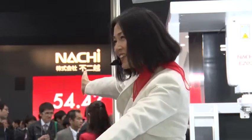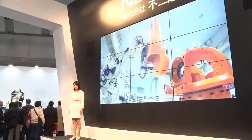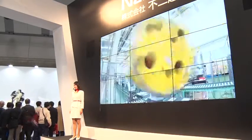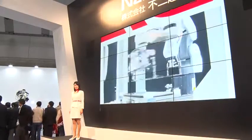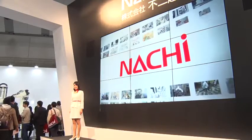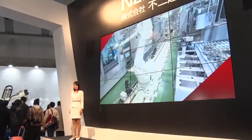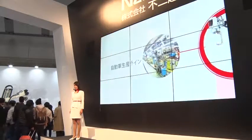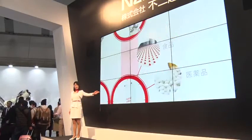Everyone in the future. Last year, we are always working on the world's development of the robot. The robot is designed to build the robot's body. We are now in the area of the industry. The robot is also built in a wide range of products.